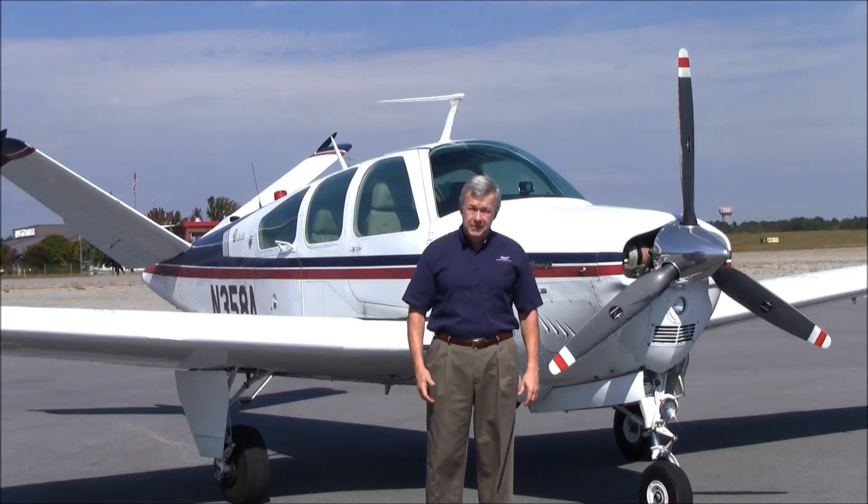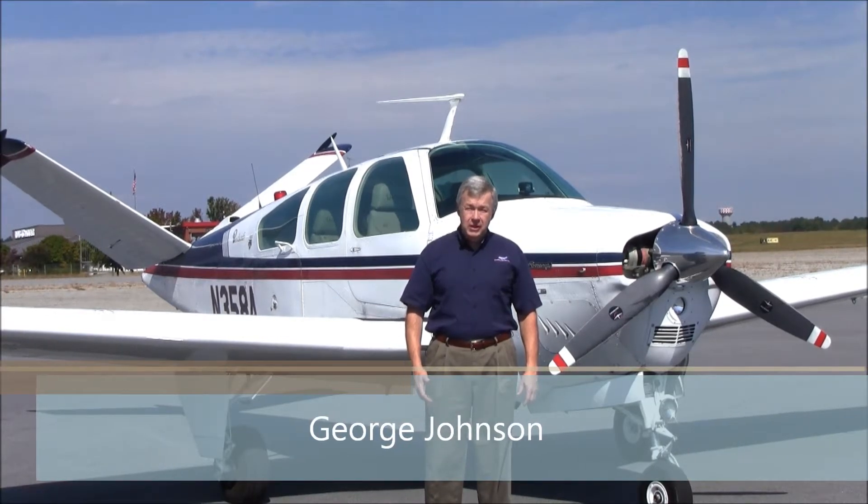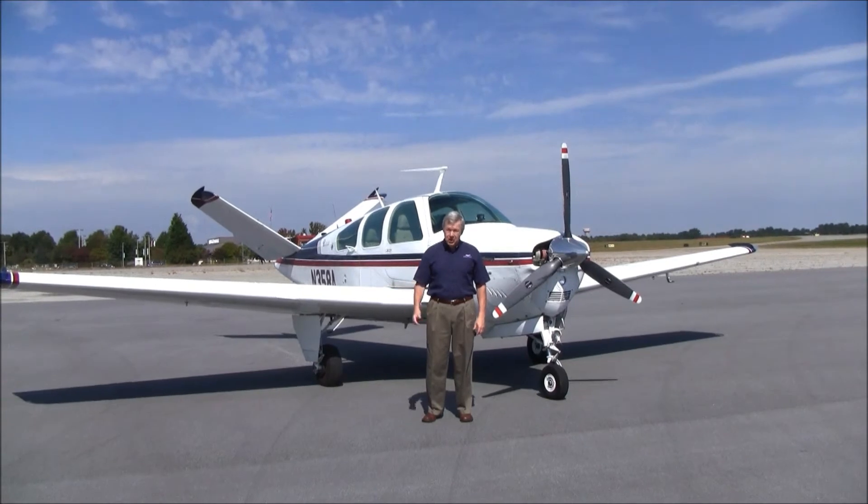Good morning, welcome to Greensboro, North Carolina, home of Carolina Aircraft. I'm George Johnson, the Bonanza Man, and today we're here to look at a nice 1978 Bonanza V35B, November 358 Alpha. Let's take a look.